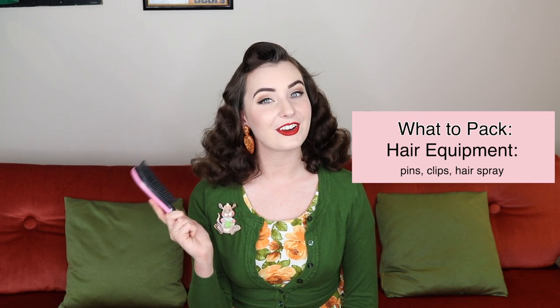If you're bringing your makeup, you might as well bring some hair accessories — your bobby pins, a couple of hair ties and hair clips in case you want to make sure your rolls and your lovely waves stay in place. And of course, hairspray. Lots and lots of hairspray.